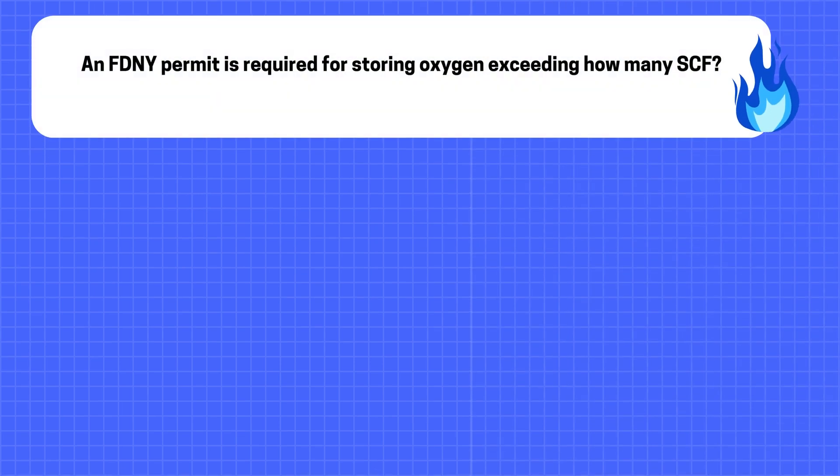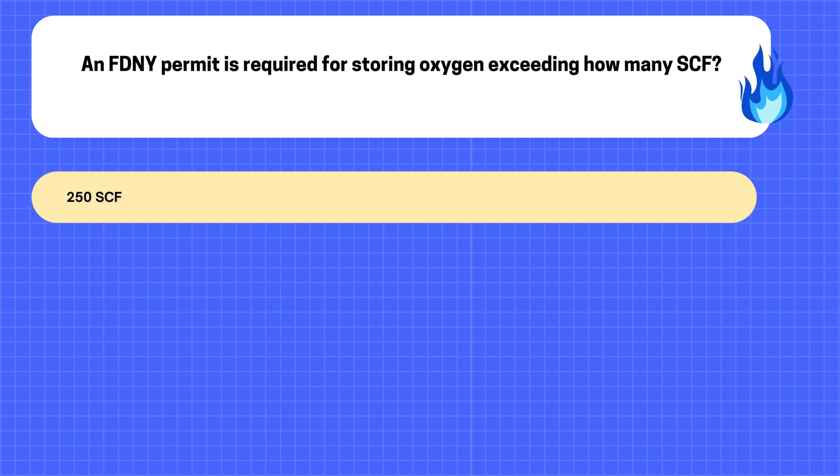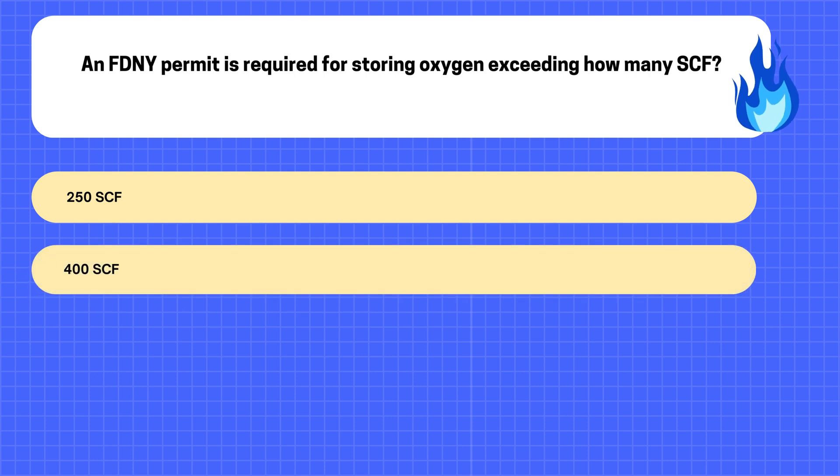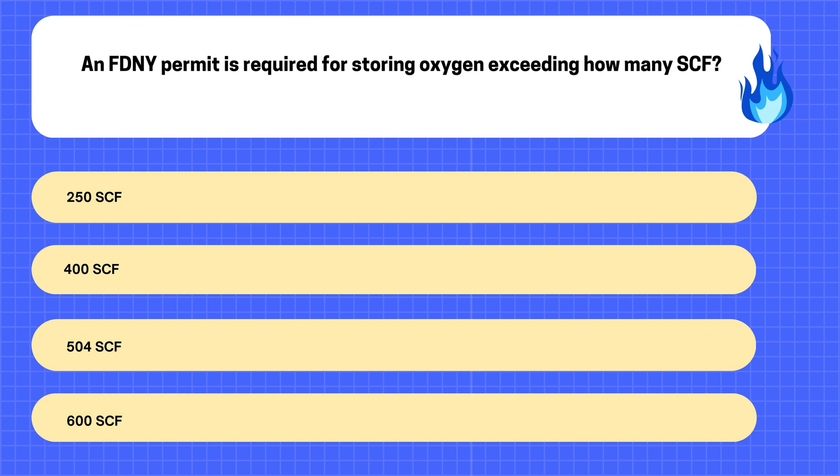15. An FDNY permit is required for storing oxygen exceeding how many SCF? A. 250 SCF. B. 400 SCF. C. 504 SCF. D. 600 SCF.